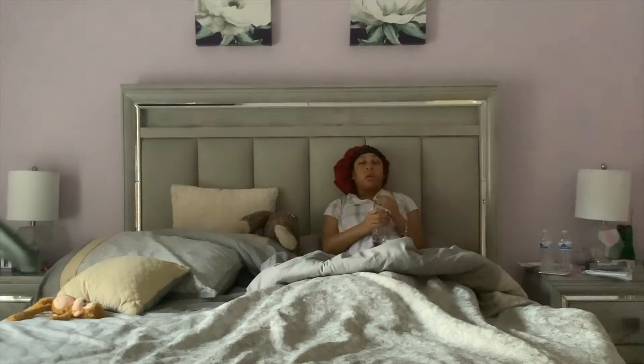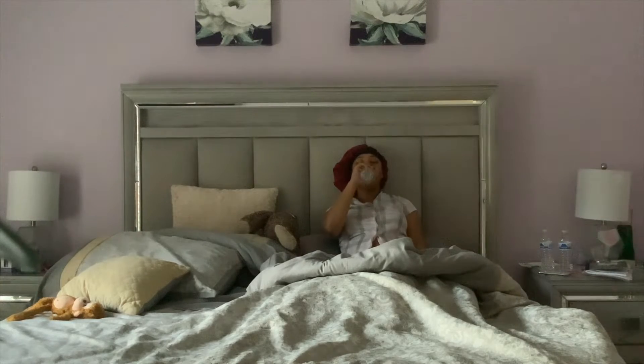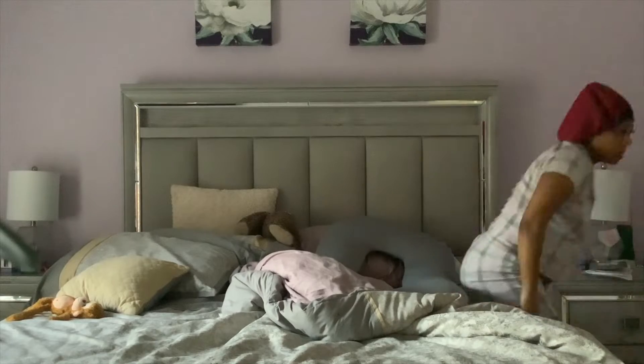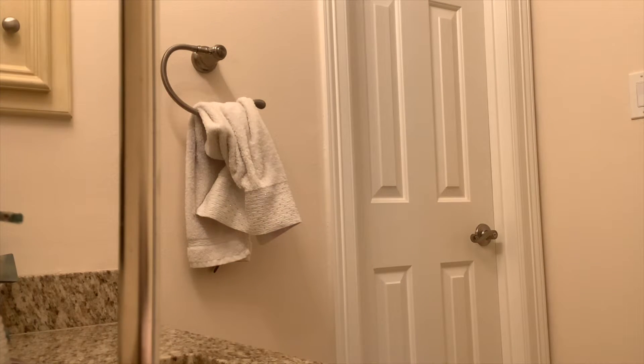First thing I always do when I wake up in the morning is drink water. I've been trying to stay consistent with not getting on social media when I wake up, so I'm just gonna get up and head to the bathroom to empty my bladder, because oh my goodness, Carter is literally squishing it.